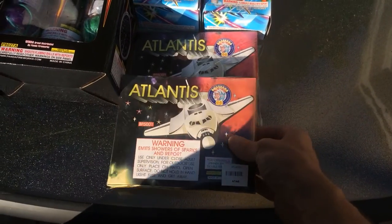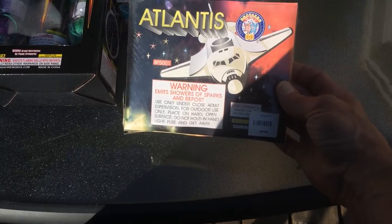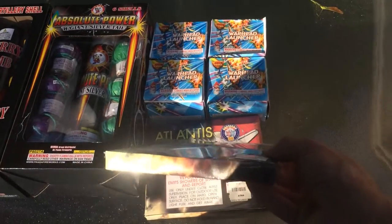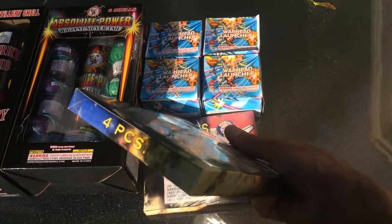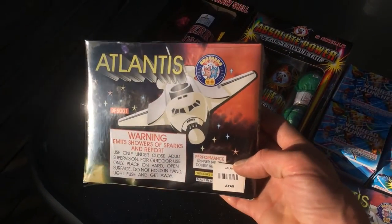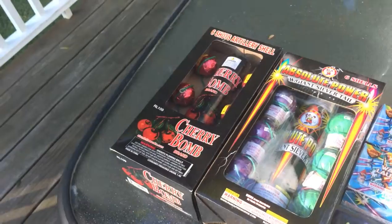I picked up some of these Atlantis Flyers. These are spinners with double reports. Never shot them before — they look pretty old — so I figured I would try them out. Anybody ever shoot them before, let me know if you like them. I'm looking forward to trying them.